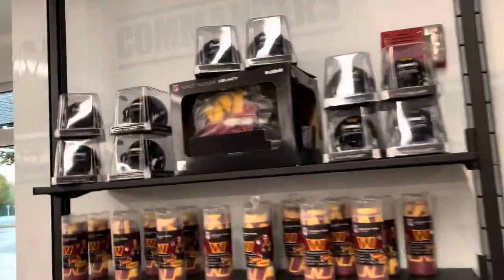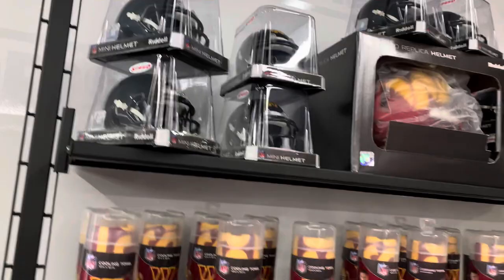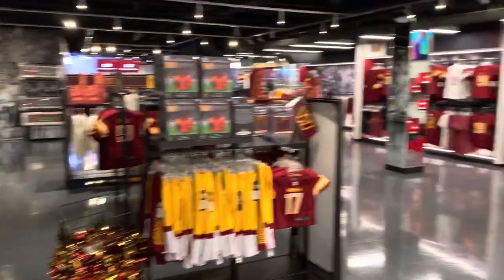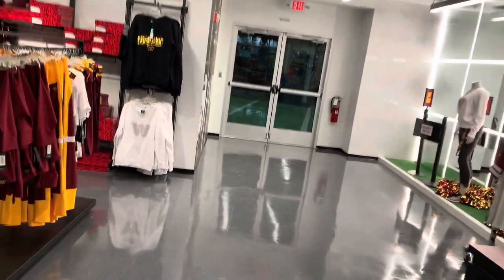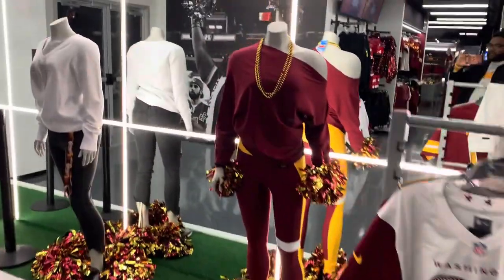Let me see what these mini helmets and stuff up front look like. The black ones don't have numbers on them — I kind of hate that but it's still kind of fly. And that is a tour of the new Washington Commanders Team Store.